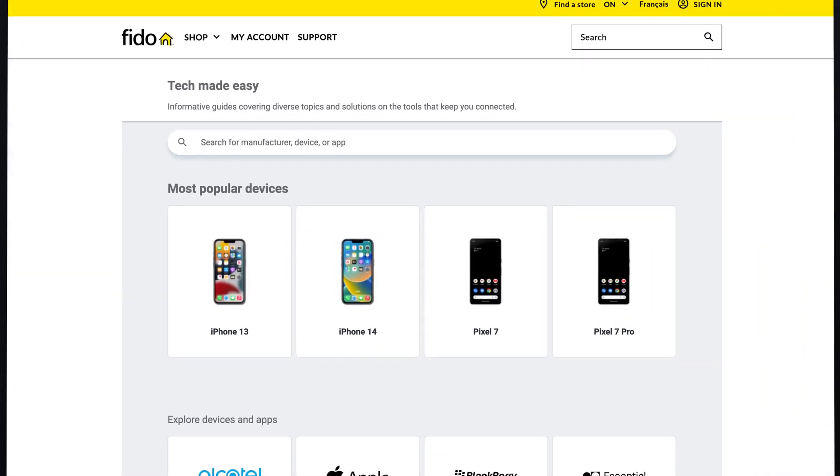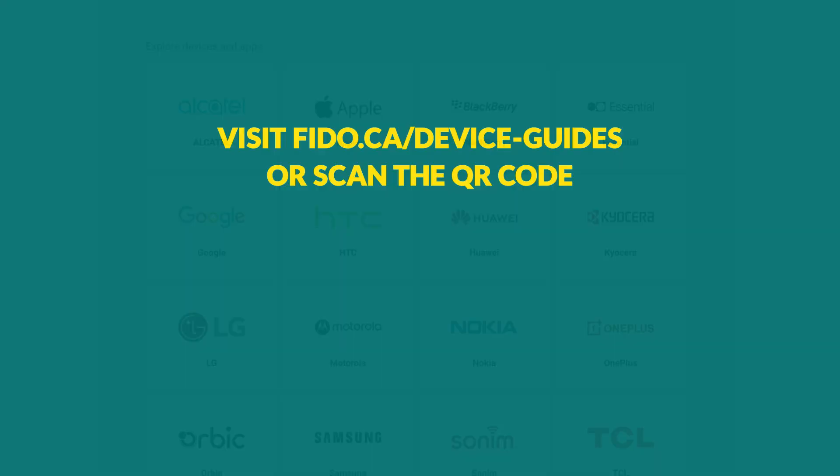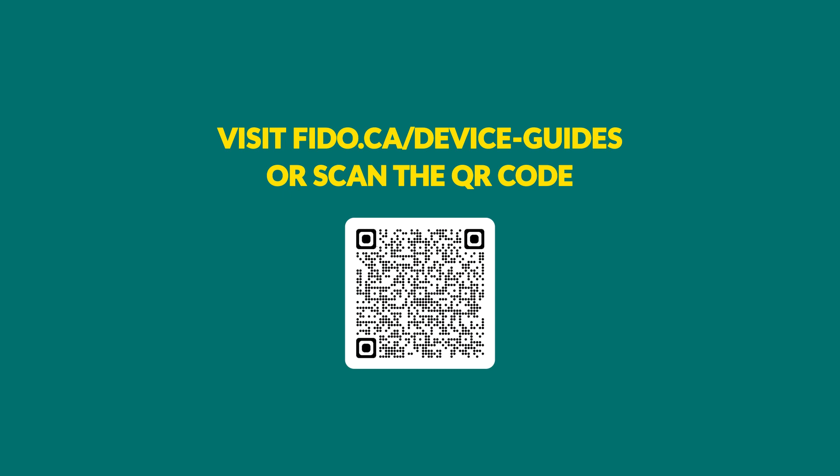Discover the power of device guides with Fido. Upgrade your device experience today. Visit fido.ca/deviceguides or scan the QR code.